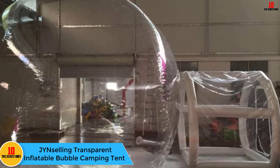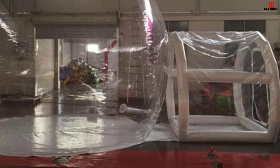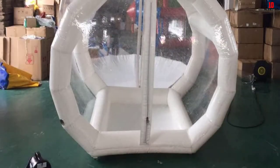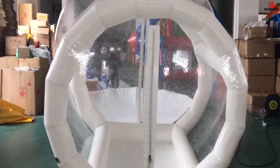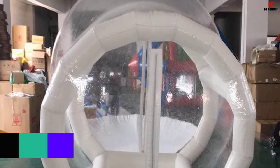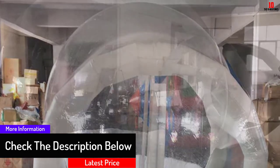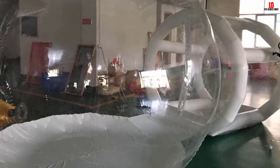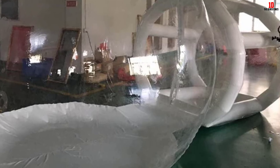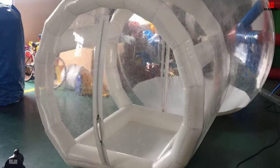Finally, at number one, we have the JYN Selling transparent inflatable bubble camping tent. This multi-purpose camping tent is designed to offer good shelter for you and your family regardless of where you are camping. It comes with two tunnels for easy access and can be positioned almost everywhere. Besides having a large interior, the model retains a lightweight design for easy transport. It boasts transparent walls to capture every event while providing protection from harsh weather, bugs, and mosquitoes. The model is made using tough PVC materials that are durable, giving you reliable service for many years to come.